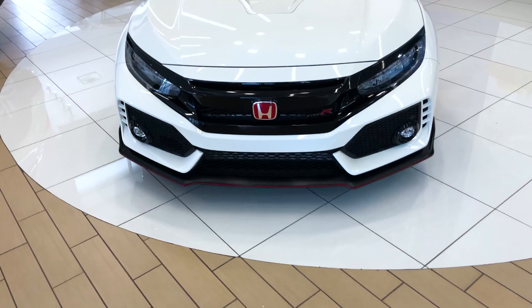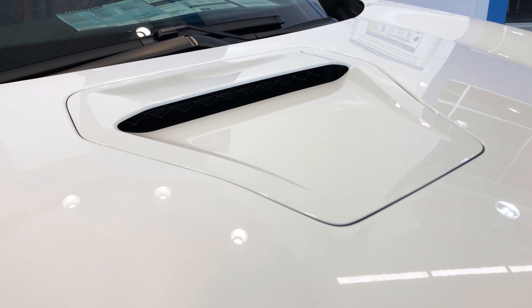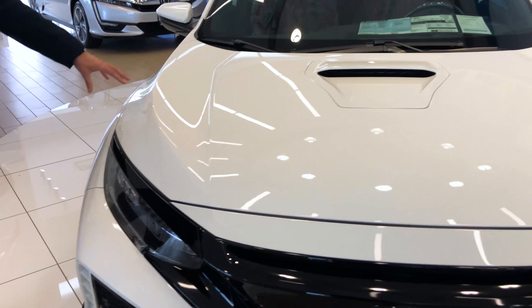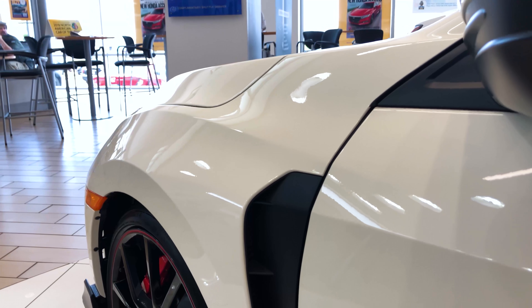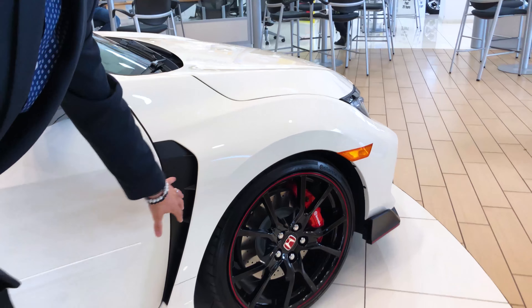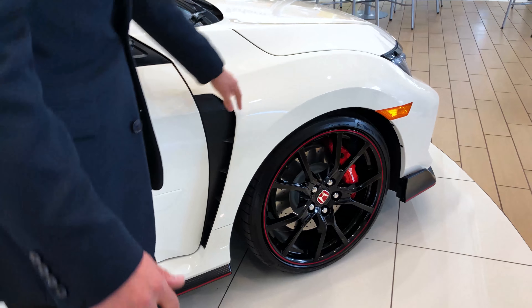Two other types of functional ventilation on this vehicle are the hood scoop and the fender vent. The hood scoop picks up air as you're accelerating and cools off the engine. The fender vent pushes all the air through the front ventilation and forces that heat right out the side through these large wide-body fenders.